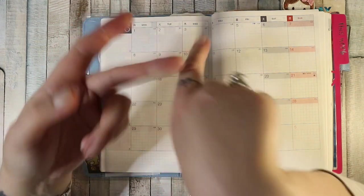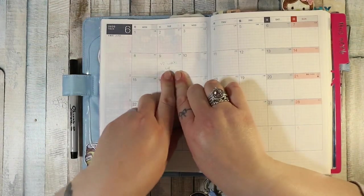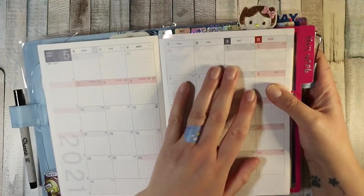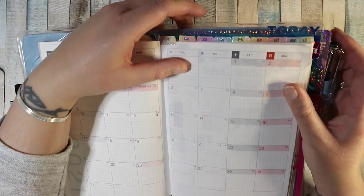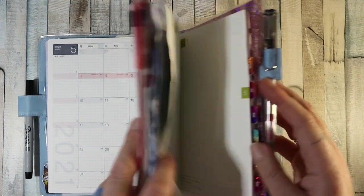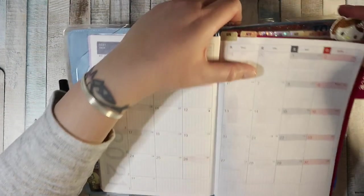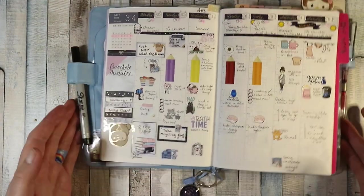My husband is furloughed but technically allowed to go to work if he were a key worker. Because he's in a high-risk group, he's supposed to just stay at home for 12 weeks, so I've written in pencil when those 12 weeks are up — that's the only thing I've written in — along with some Post-it notes. That's the end of the months section. I've top-tabbed the weekly section with tabs from Josephine Bow Designs, and I've side-tabbed the daily section with two different sets of tabs.